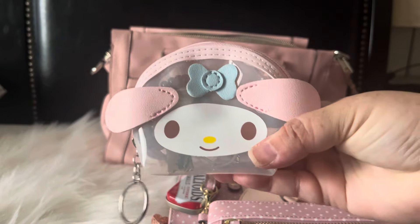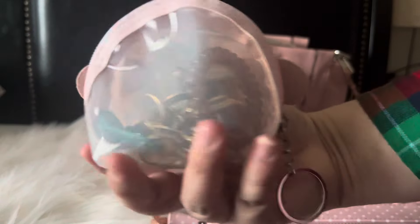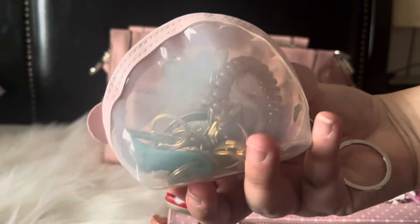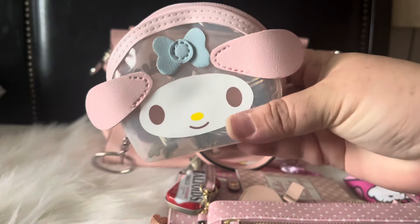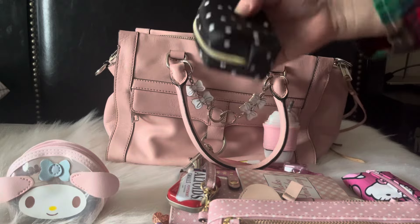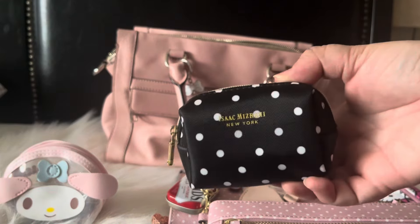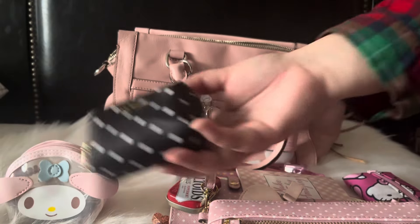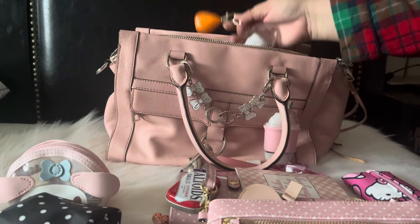Then I have this Melody coin pouch — it's kind of like a coin pouch and I'm just using it to house my keys. It's super adorable and I got this from Temu. And then obviously some of my pills — you guys have seen this, it's from Marshalls, and I just have my medication and stuff in there.